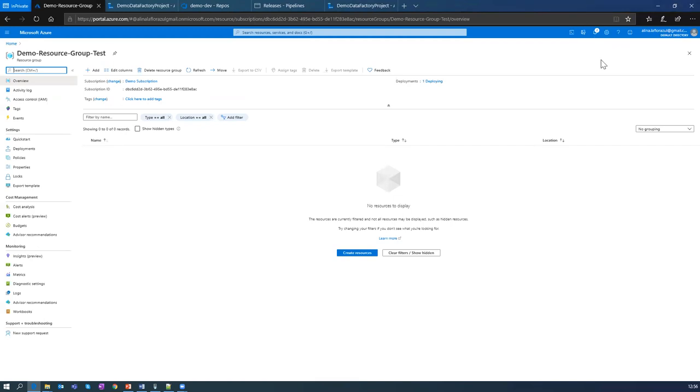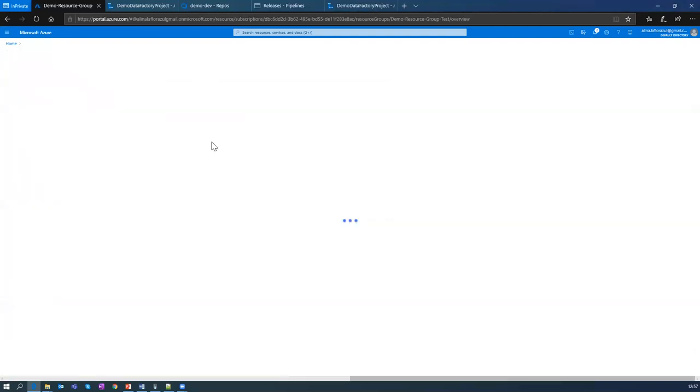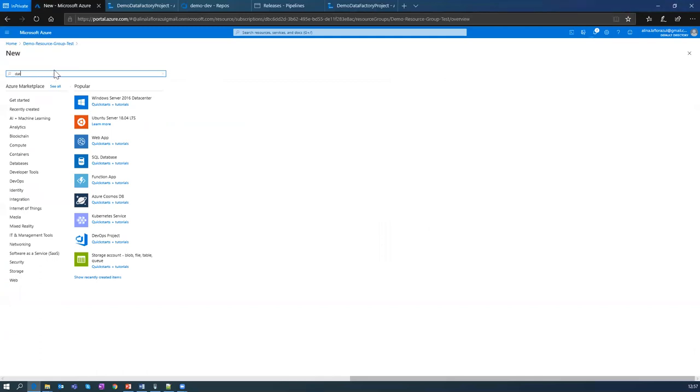One interesting observation: when you want to deploy a Key Vault, you don't have to create an empty Key Vault first and then deploy a template — you can just deploy Azure Key Vault with no existing Key Vault on your resource group. But for Data Factory, you should have an empty Data Factory resource created first, and then you will be able to deploy. So once Key Vault is still deploying, I can go ahead and create an empty Data Factory to be able to deploy all the changes to the test environment.